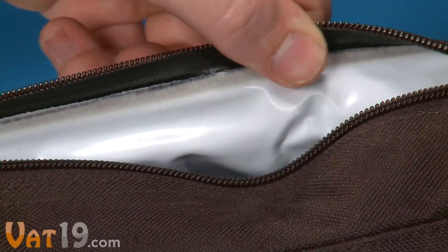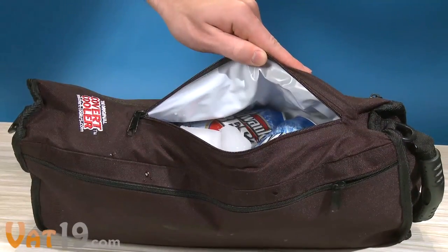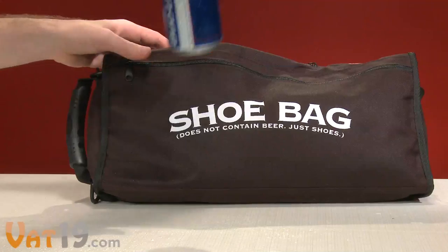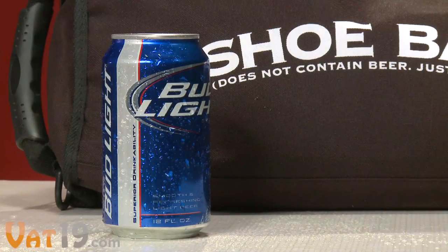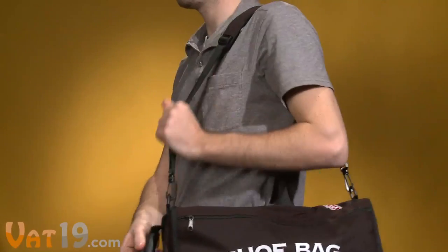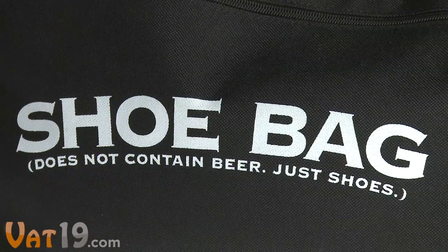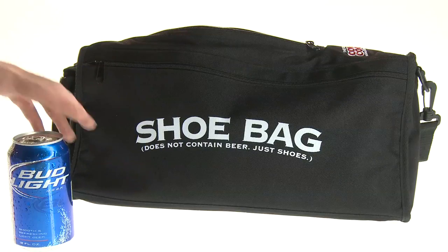Inside, the Covert Cooler is lined with waterproof insulation and provides plenty of extra space for ice. So not only will your beer stay frosty all day, the cooler won't leak water. It's equipped with both a handle and a shoulder strap, making it easy to tote back and forth. And should the authorities see it, they'll surely be thrown off by its logo. The Covert Cooler.